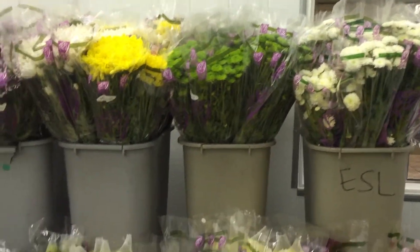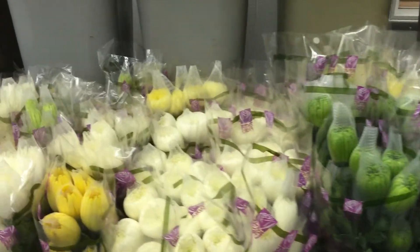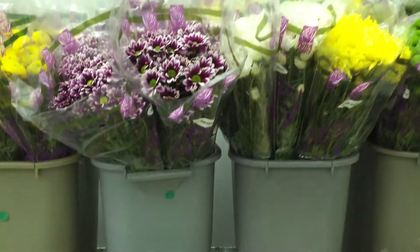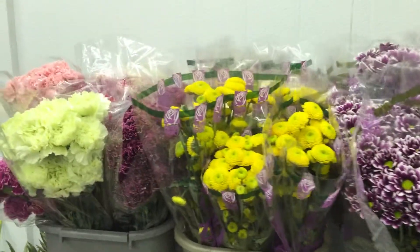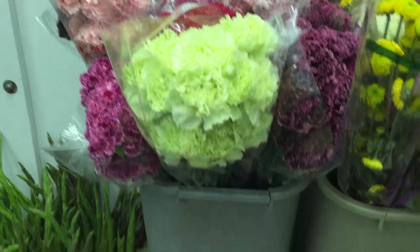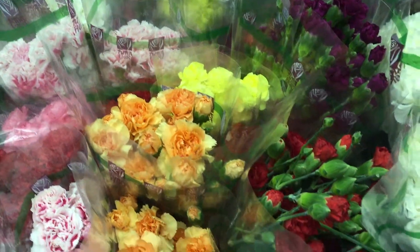Nice assortment of palms, buttons, spiders, footballs. Carnations, nice variety. Mini Carnations.